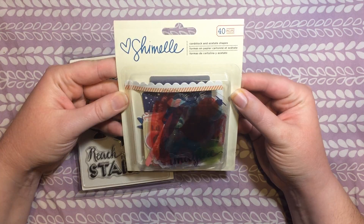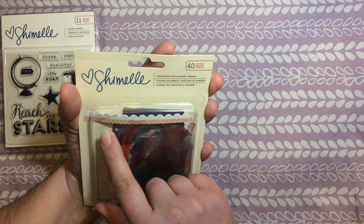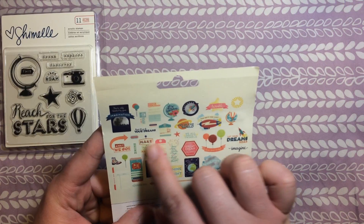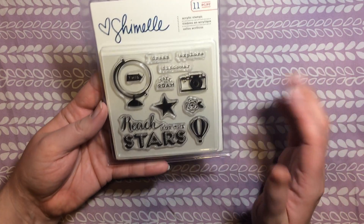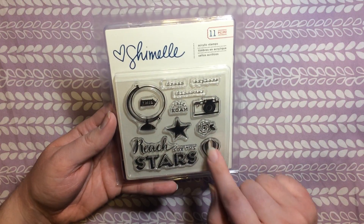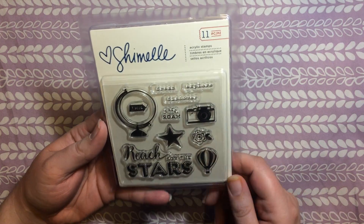This set has cardstock and acetate shapes. They've got a picture on the back which I really like. These are by Shamel, and it's got 40 different pieces — a bunch of different little cuts with words, and a couple without any words, plus some ephemera-looking things. Finally, that kit also came with acrylic stamps. I don't have a stamp block or ink yet, so I need to get some. It's got a hot air balloon, a star, a flower, a camera, a couple with words, and a little globe.